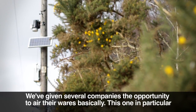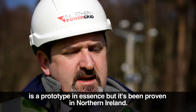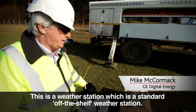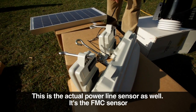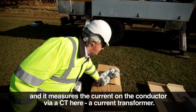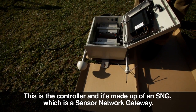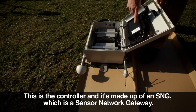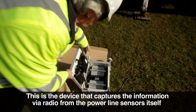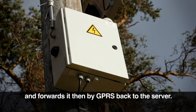We've given several companies the opportunity to air their wares. This one in particular is a prototype in essence, but it's been proven in Northern Ireland. This is the weather station, which is a standard off-the-shelf weather station. This is the actual power line sensor — the FMC sensor — and it measures the current on the conductor via a CT, a current transformer. This is the controller, made up of an SNG — a sensor network gateway — which captures the information via radio from the power line sensors and forwards it by GPRS back to the server.